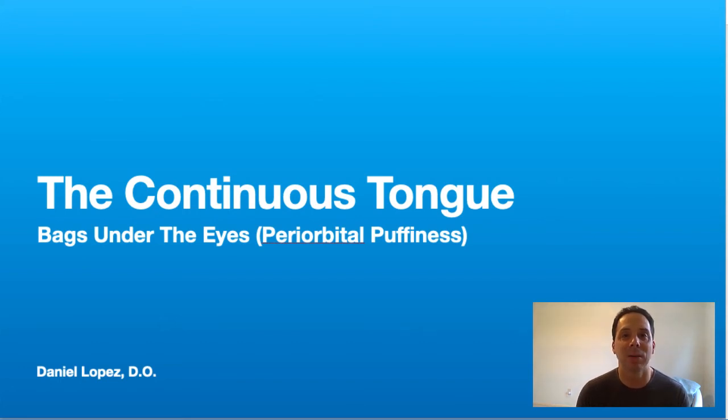Hi everyone, welcome back to the Continuous Tongue. The topic today is going to be bags under the eyes, or periorbital puffiness. We're going to talk about that, even some facial congestion and the factors that are potentially leading up to that. This is a lecture I'm pretty excited to give because I think it's very interesting, and hopefully by the end of it you're going to have gained a lot from it.